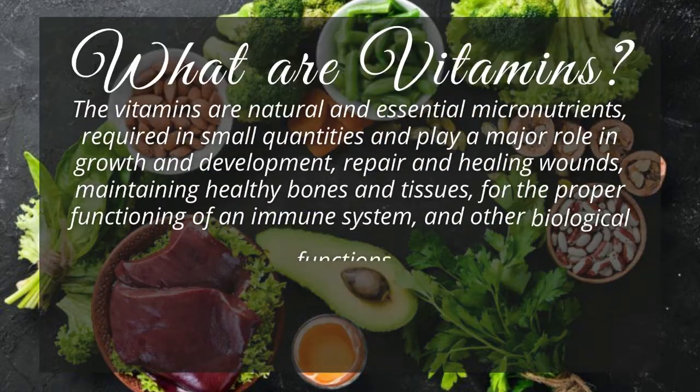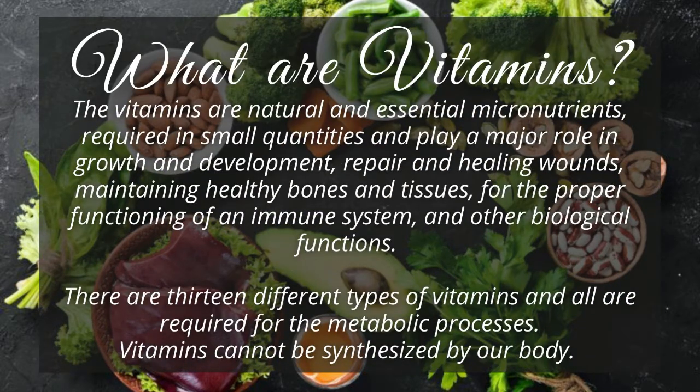The vitamins are natural and essential micronutrients, required in small quantities and play a major role in growth and development, repair and healing wounds, maintaining healthy bones and tissues, for the proper functioning of an immune system, and other biological functions.